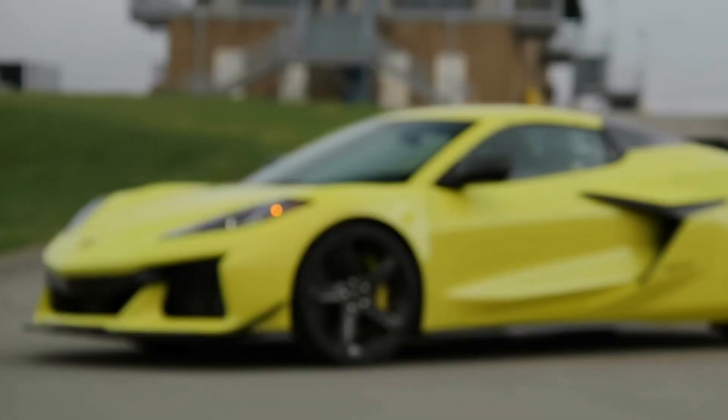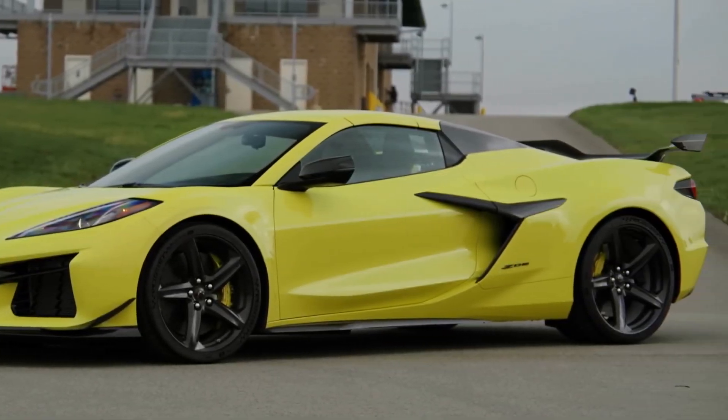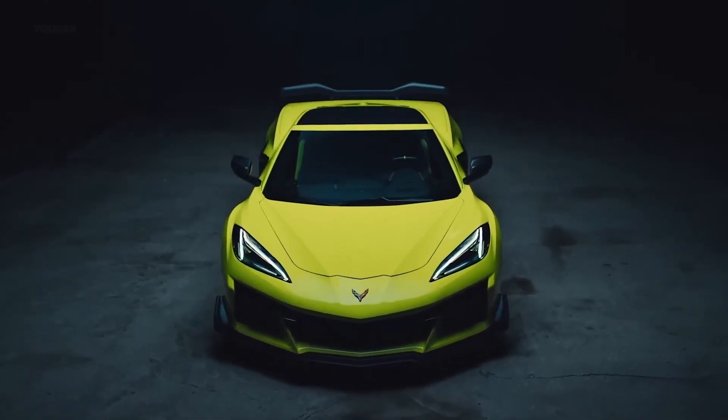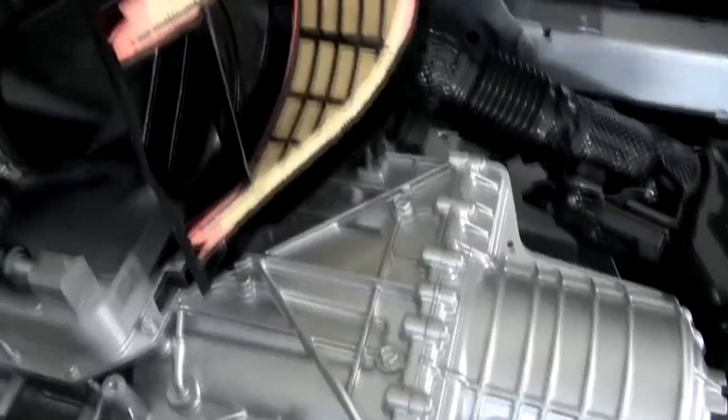Braking for the standard Z06 features a set of 14.6-inch diameter front and 15-inch diameter rear Brembo brake rotors, complemented by front 6-piston and rear 4-piston Brembo calipers.